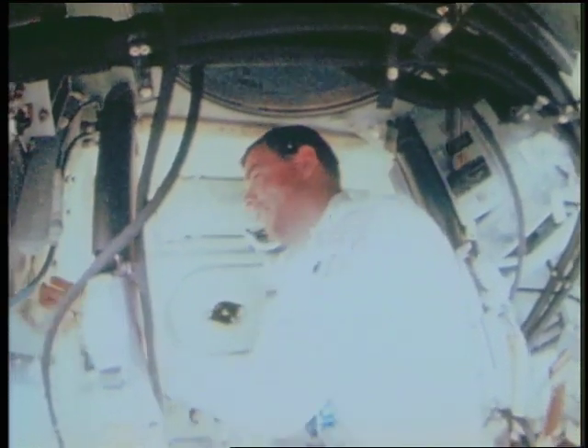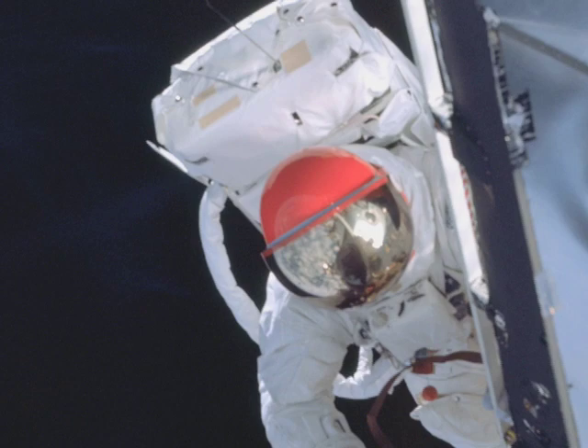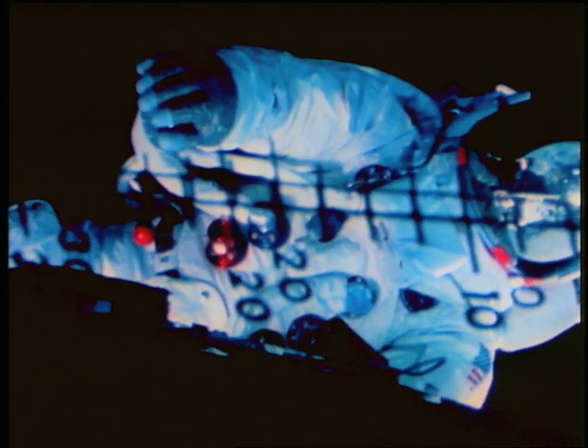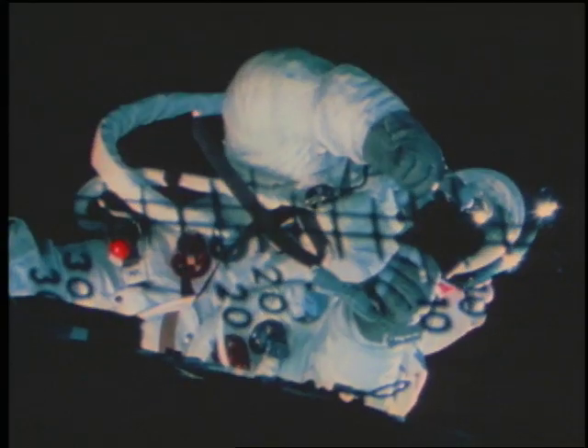McDivitt and Schweiker flew the Apollo lunar module, while Scott remained inside the command module. The astronauts also tested the backpacks that would serve as portable life support systems for astronauts on the lunar surface. During a pivotal spacewalk, Schweiker climbed out on the lunar module's front platform, while Scott observed from the open hatch of the nearby command module.